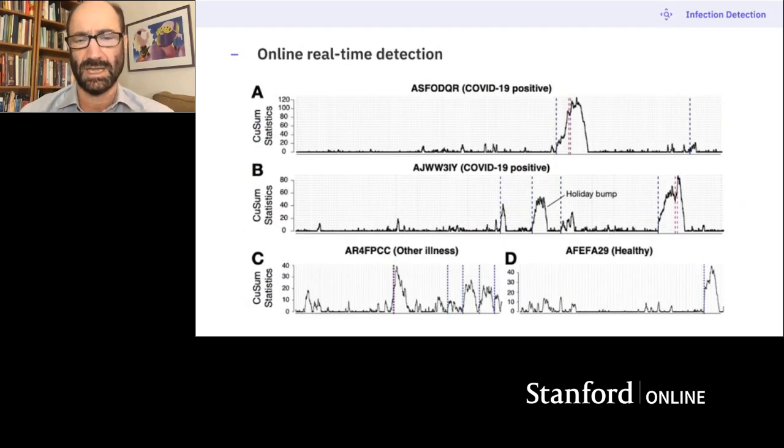We've now written an online detection system. We set the alarming so it goes off roughly every two months when people are doing their normal thing, but when a COVID infection comes along it can jump up. We know other things can trigger the alarm — four out of seven people get a holiday bump, possibly due to stress, alcohol, or travel. Even healthy people will have alarms; we don't know if those are asymptomatic infections or stress periods, and we're collecting more data to better analyze this.